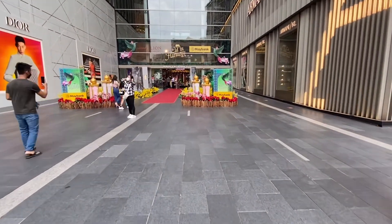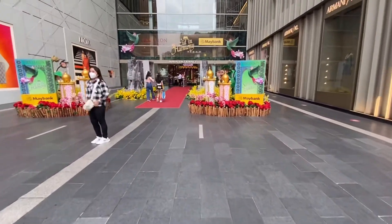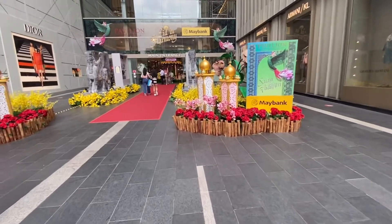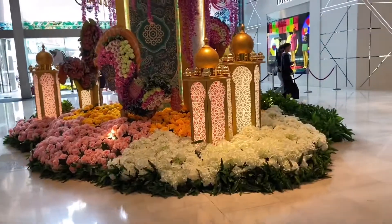We are here in front of the Pavilion Mall today and we came for a bit of shopping and lunch. It was just before Hari Raya, so you get to see beautiful decorations inside the mall.